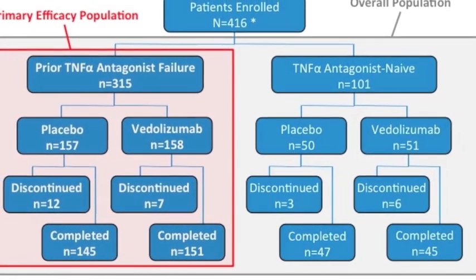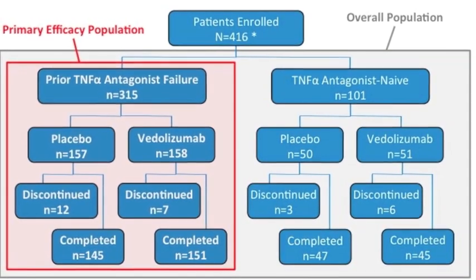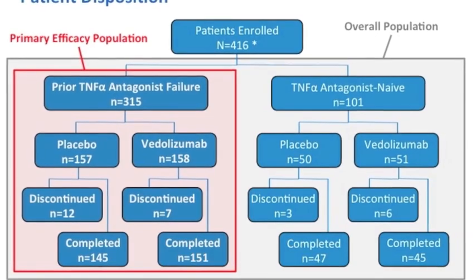416 patients were enrolled, including 315 patients who had prior TNF antagonist failure and 101 patients who were TNF antagonist naïve. More than half of the patients had corticosteroid use at the time of enrollment. About one-quarter to one-third of patients were on concomitant immune modulators. The median CDAI for this population was moderately severe at roughly 314.